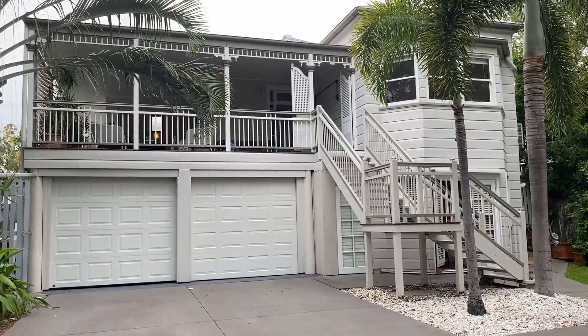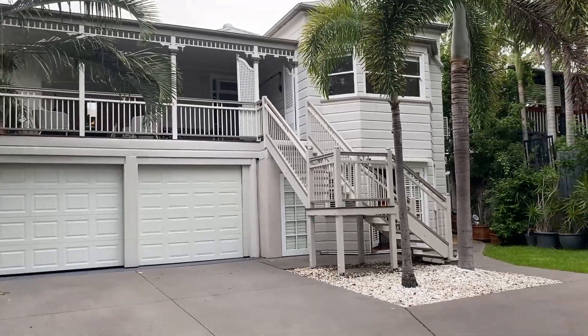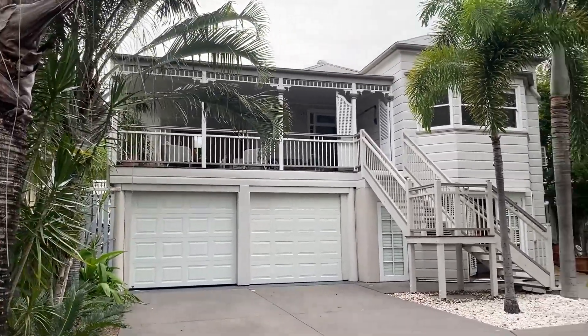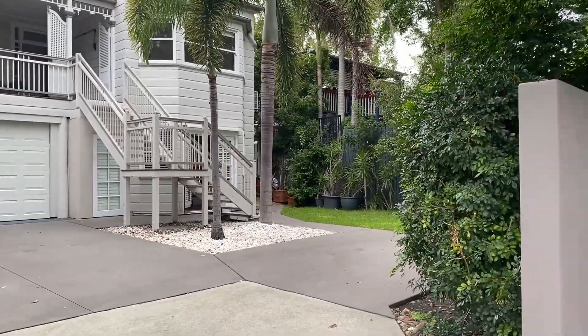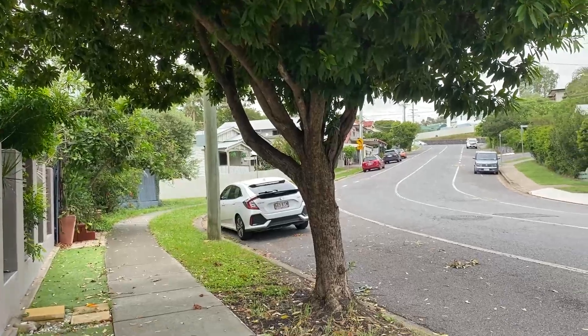Welcome to 86 Arthur Terrace Redhill. Only three and a half kilometres from the CBD, this beautiful home offers character and space. We've got a three car garage plus three off-street car parks, beautifully fenced and a lovely street.